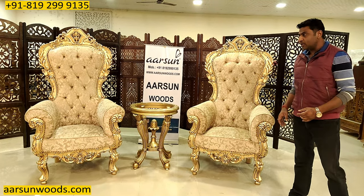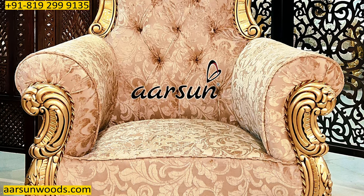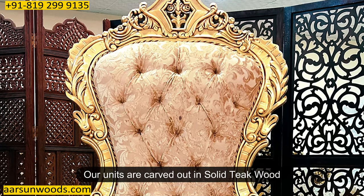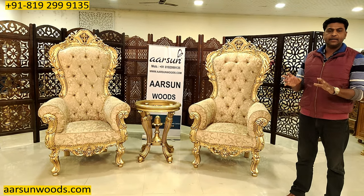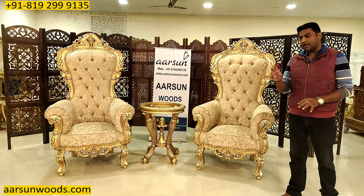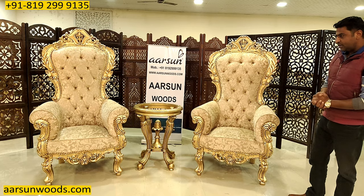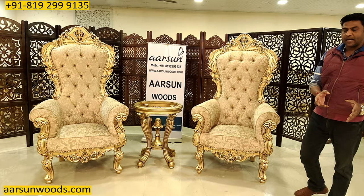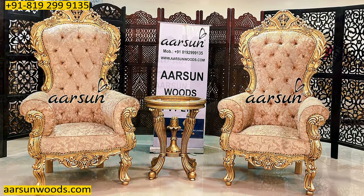I've also seen an ad where Virat Kohli was sitting on something like this, and in several movies we've seen something like this — so quite visible. But this is RSN quality; this is not the regular design you've seen in those videos. What we make is in teak wood. Generally the items you see in movies and programs are very low quality, because they are used for very brief purposes — a 30-second commercial or an hour-long program — so their use is very limited.